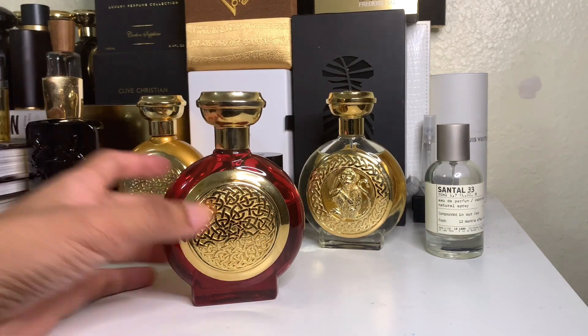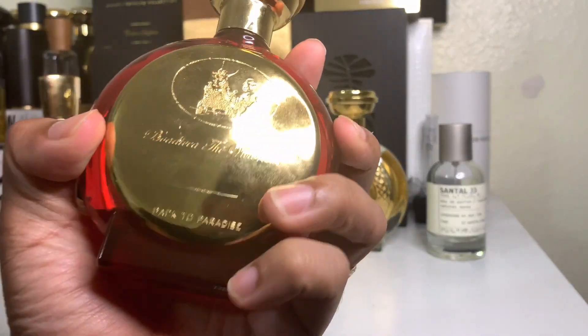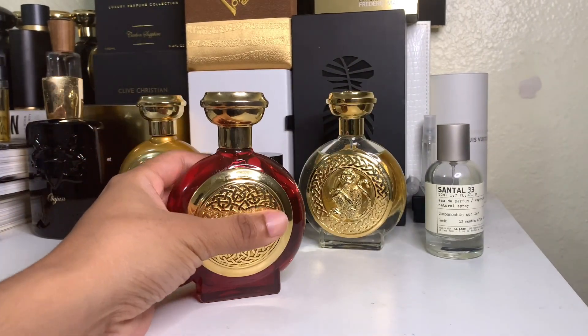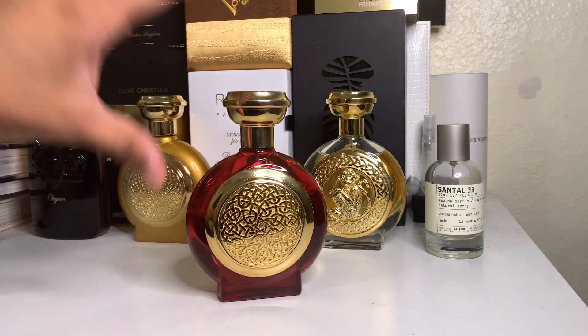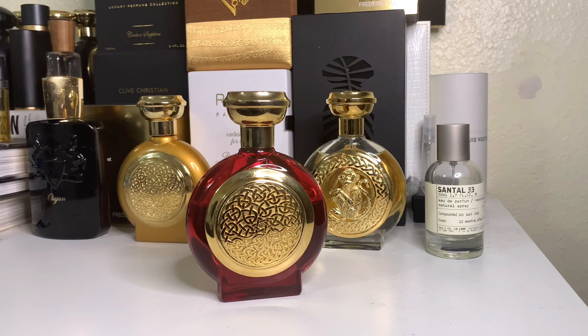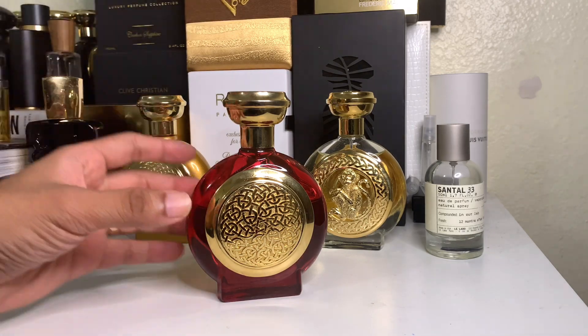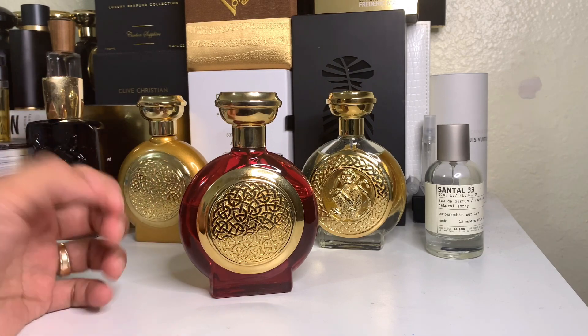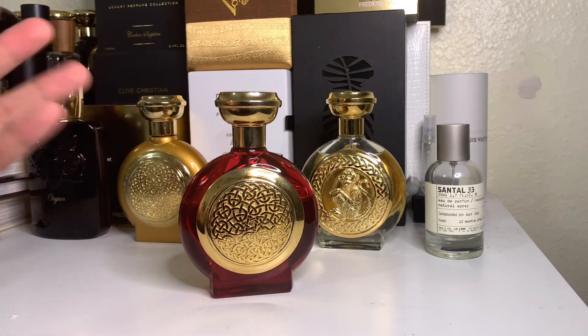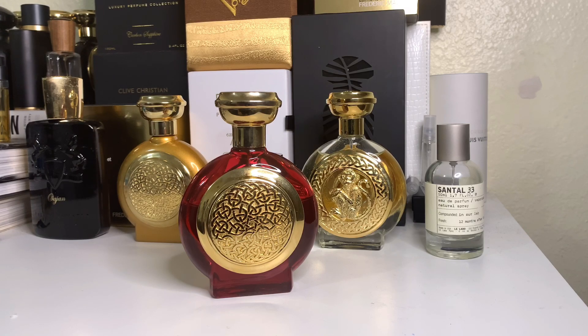Boadicea the Victorious Back to Paradise — not a lot of people are talking about it, really unheard of. Why? Because of the price point. The price of Back to Paradise is 580 GBP, which is probably close to 700 dollars. It's quite on the high end of Boadicea. This used to be an exclusive, but now it's available on their website as part of the Ruby Collection.